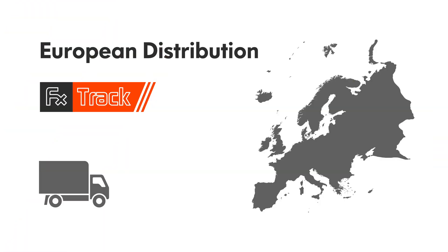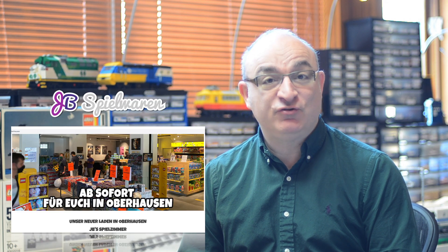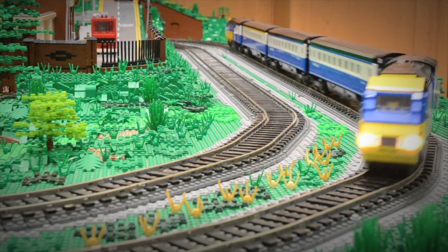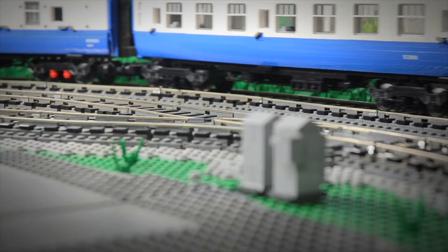For our European Union customers, FX Bricks is really excited to announce that we have partnered with JB Spielwaren in Germany to offer fixed flat-rate shipping for all European Union customers. We hope the debut of the FX Track system will offer LEGO train fans new options for building amazing layouts, with more track elements to choose from and reliable power and control.